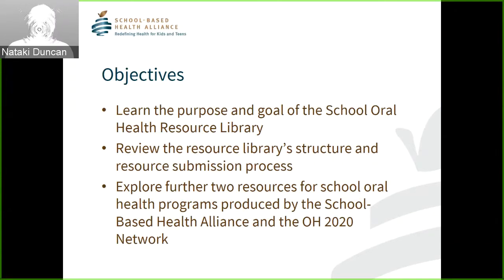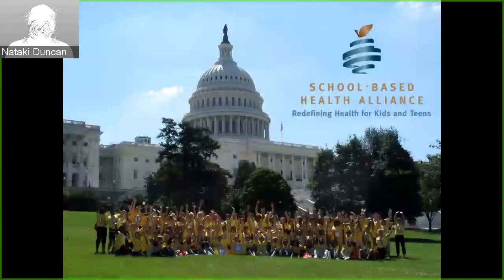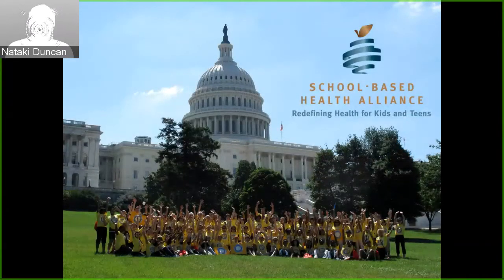Before I go on to the resources, I want to share a bit more about the Alliance. The School-Based Health Alliance is the national school-based healthcare advocacy, technical assistance, and training organization based in Washington, DC. The Alliance works to improve the health of children and youth by advancing and advocating for school-based health care. We aim to support strong school-based health care practices, be the national voice of the movement, and expand and strengthen it. When health and education come together, great things happen — attendance improves, focus is better, and we know that healthy students make better learners.